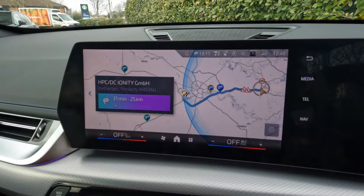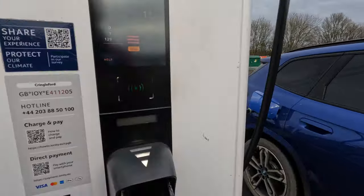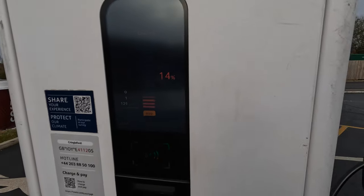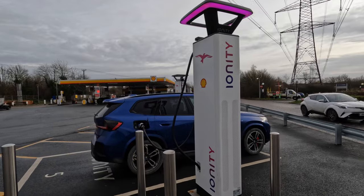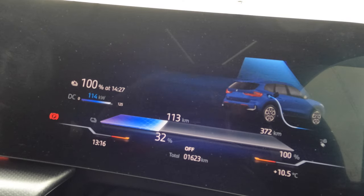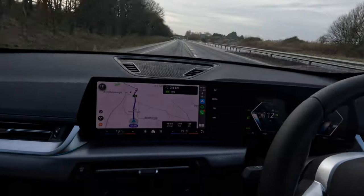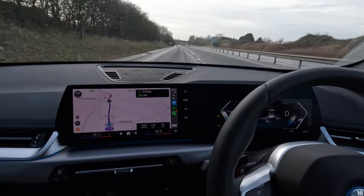Then it's the real rapid charging test at INET, from 12 percent to 80 percent. All is well — it reaches the expected speed. I've uploaded a separate video on that, so check that one out. Then it's time to hammer it back to London as we are on a tight schedule, and remember there is a headwind ahead today.